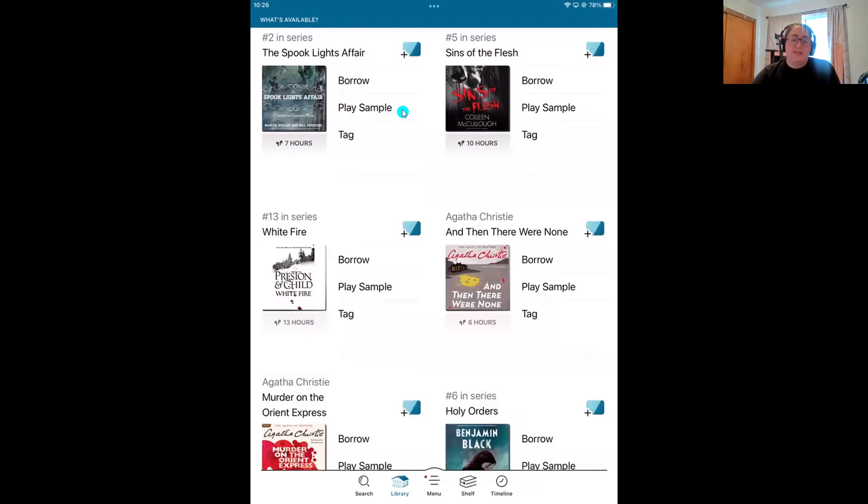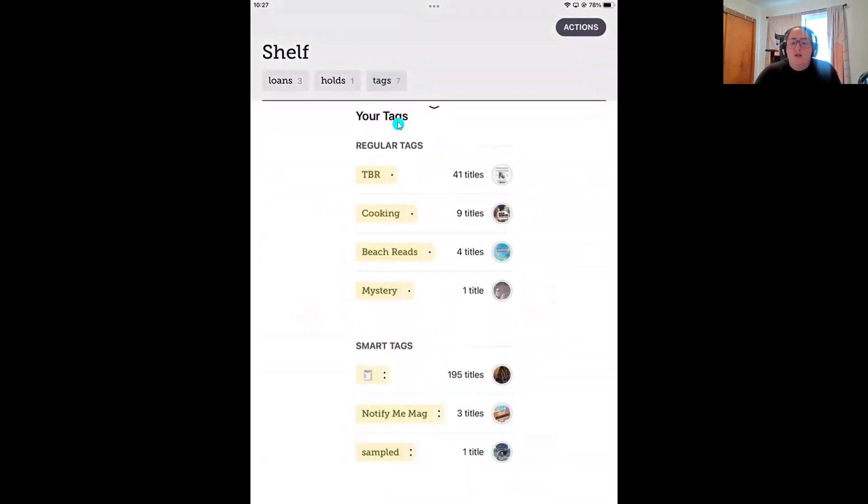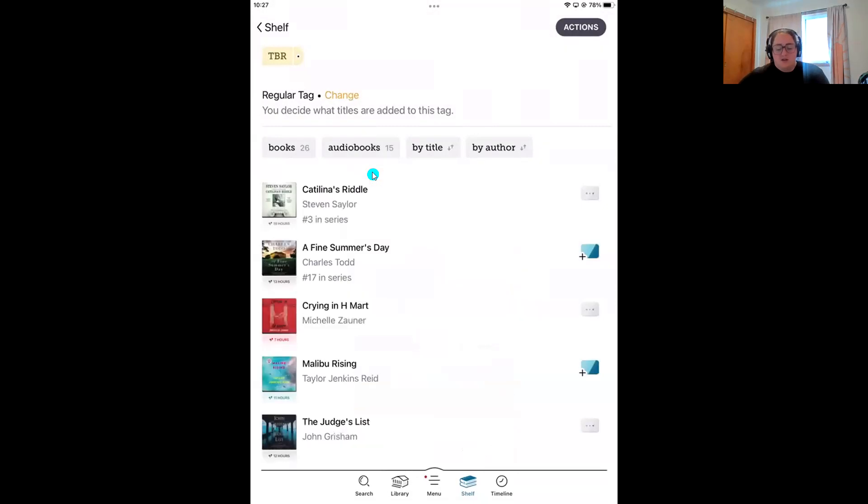Now I'm going to go over to the shelf, where my loans and holds live. You'll see those filters at the top of the screen — we also have a tag filter. If you tap on 'Tag,' you will see all of your lists. Here are all my regular tags. Let's pop into my 'to be read' list — it has 41 titles in it, so that's a nice long list.